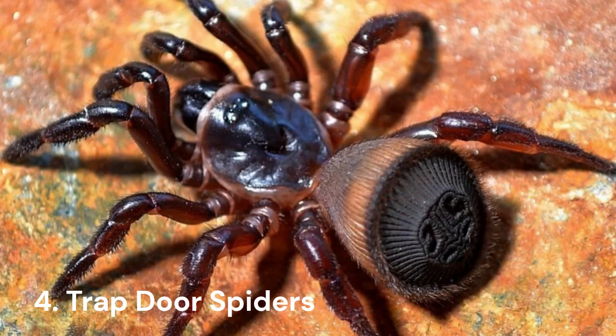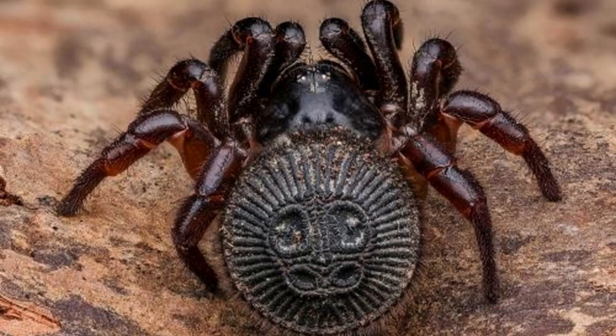Number 4: Trapdoor Spiders. Fourth on the list of deadliest Australian spiders is the trapdoor spider. This clever hunter camouflages the entrance to its burrow to trick their prey into falling inside. Luckily, they only grow to be 3 centimeters in length, so you shouldn't be too concerned about falling into their lairs anytime soon.